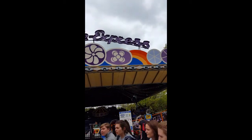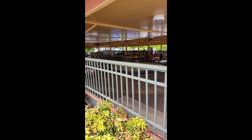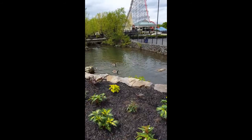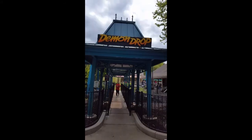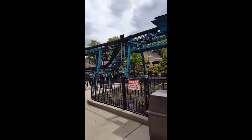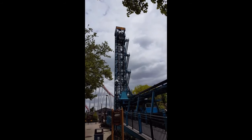This is the Music Express — it just goes around and around, and it picks up speed. And that one's called the Demon Drop.